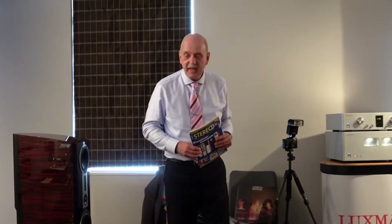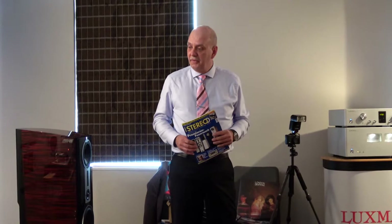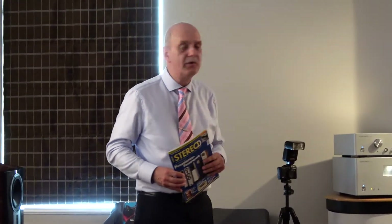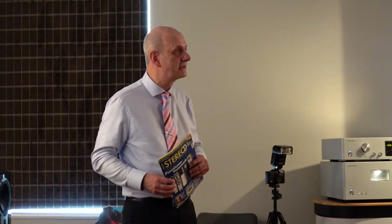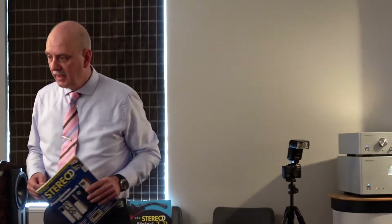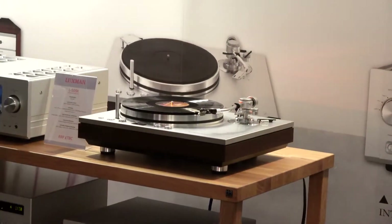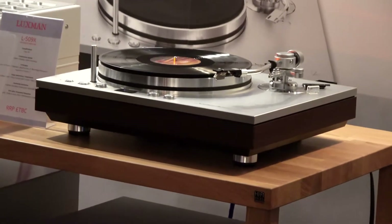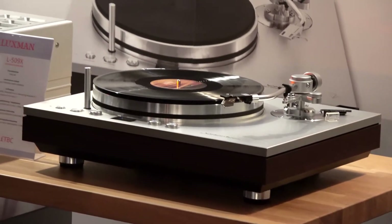What we do here is really a rare opportunity because we show different cartridges on the same system. That's why Steve from Luxman brought the Luxman Turntable, the PD-171A and his EQ-500 Phono Stage — a high-end phono stage. Very nice equipment.